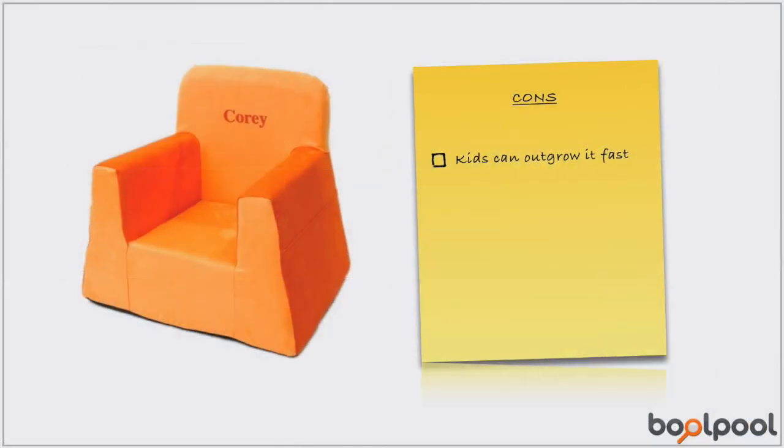A few buyers felt that this chair is too small in size and toddlers will outgrow it quickly. Some reviewers also noticed that the sides of the chair compressed when kids climbed or jumped on it regularly.